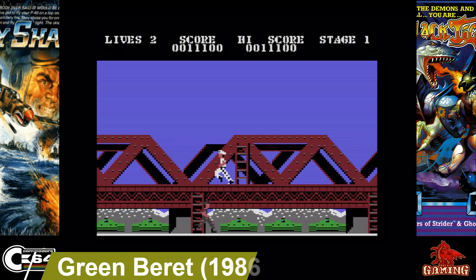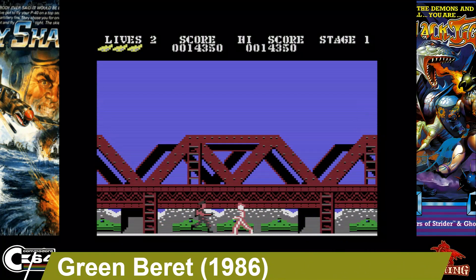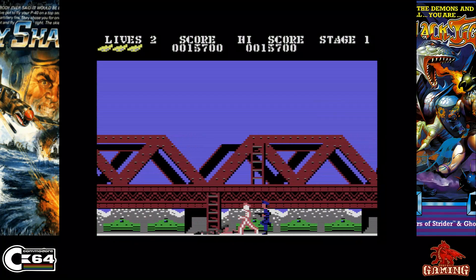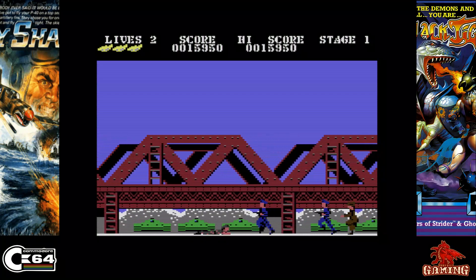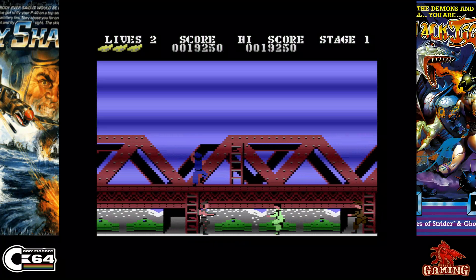Green Beret was released in 1986 and published by Erbe — also known as Rush'n Attack in the US. This game is hard; I really struggled playing it just to capture it. But it's very rewarding at the same time. It's got great music, the graphics are great too, and if you like action platformers this is certainly one you need to try.